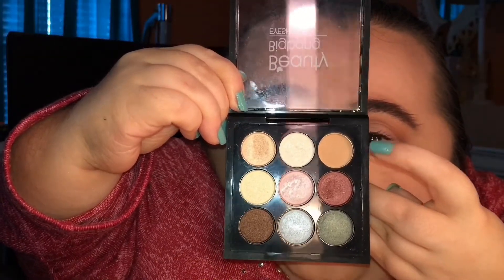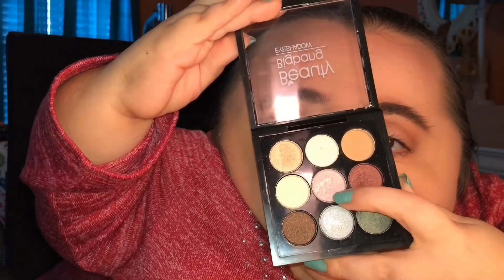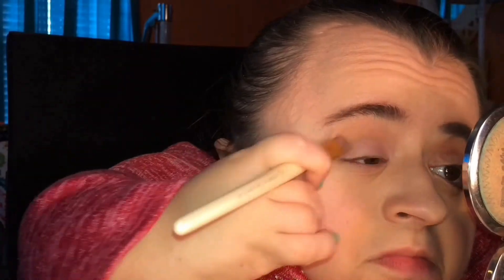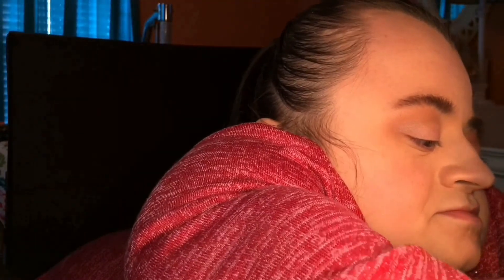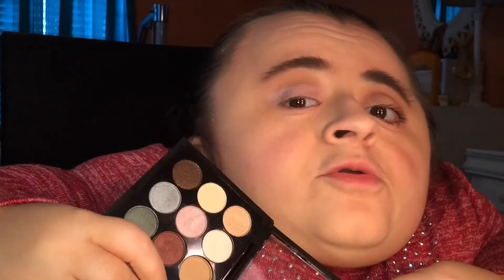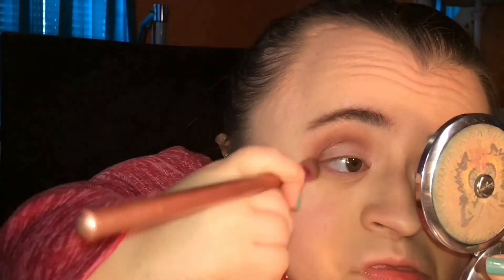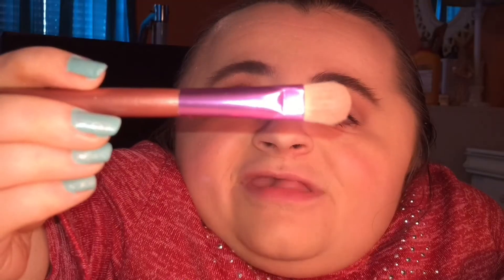Alright, so now I'm going to show you guys how I created this eye look. My phone did not record the beginning, but I went ahead and put that matte shadow right there in my crease as my transition shade. I'm sorry that my phone did not record that part. Now I'm going to take that very light pink shade right there and pop that onto my lid as my lid color, and then I'm going to take that shadow right next to the light pink and pop that into my crease. Now I'm just going to take this eyeshadow brush with nothing on it and blend everything out so it doesn't look so crazy.